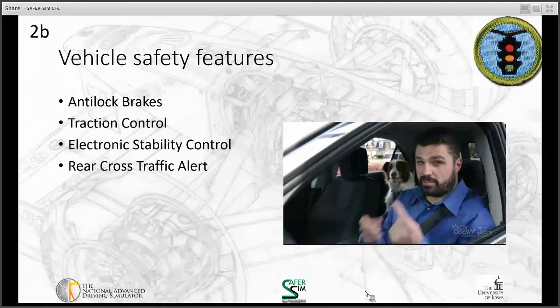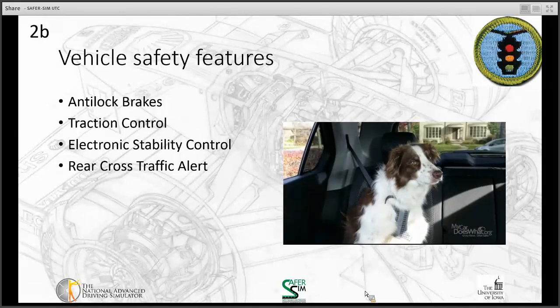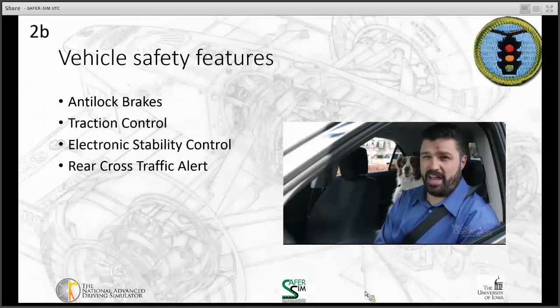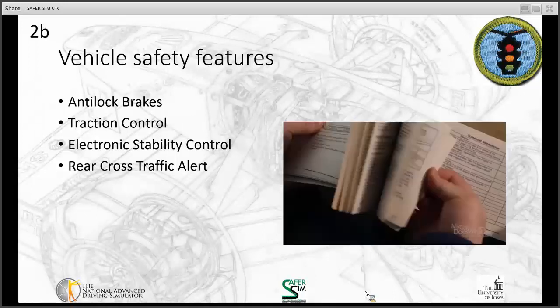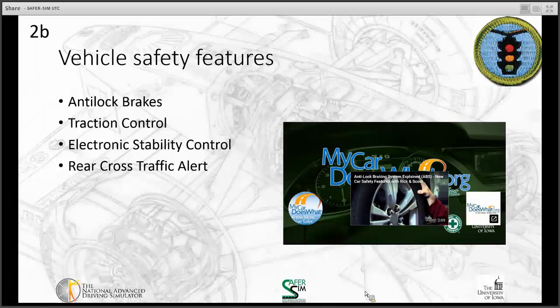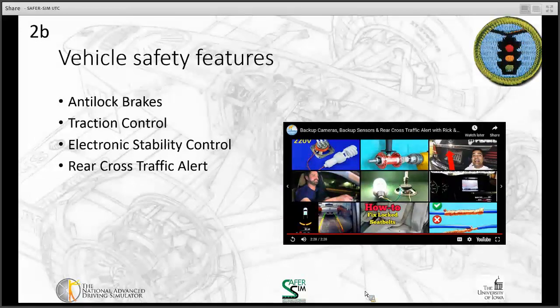Great technology, but nothing is as good as your own eyes — that's why you should always check your mirrors and look behind you. Car technology is changing fast, so read your owner's manual. Rear cross-traffic alert uses cameras and other sensors to let you know if there's something behind you or whether cars or pedestrians will cross your path where you can't see them. They're not a substitute for the driver, but they help reduce crashes in parking lots and when exiting your driveway.